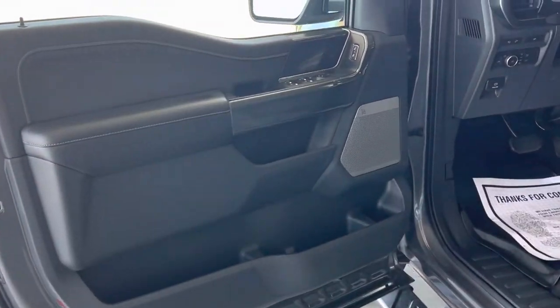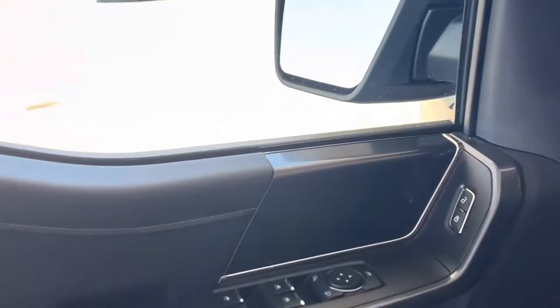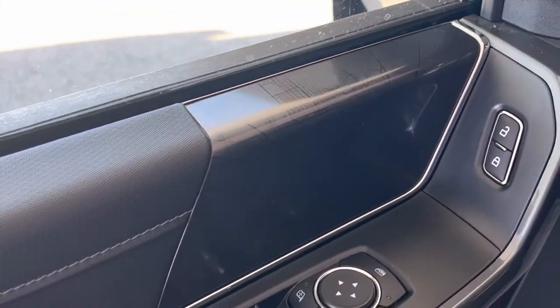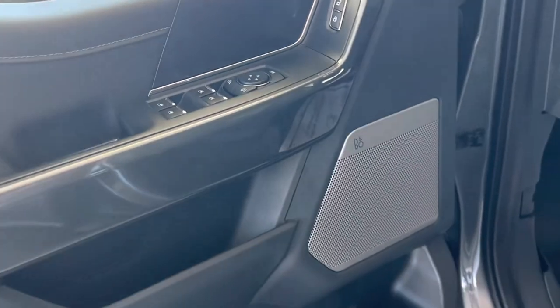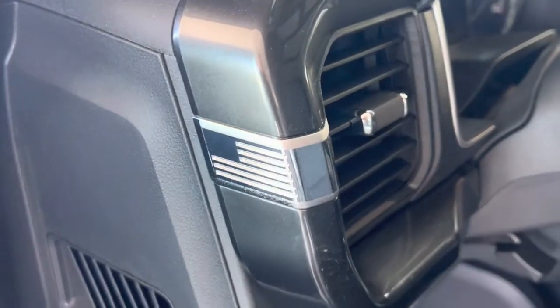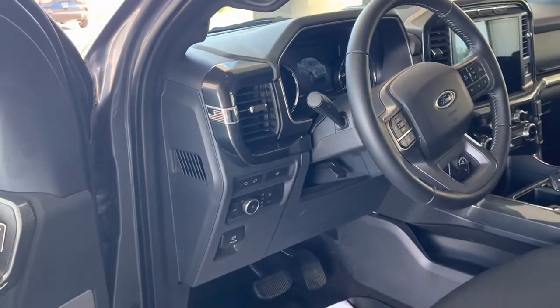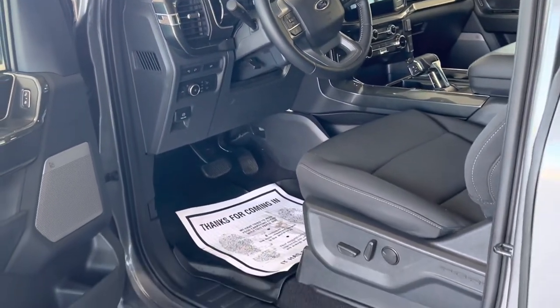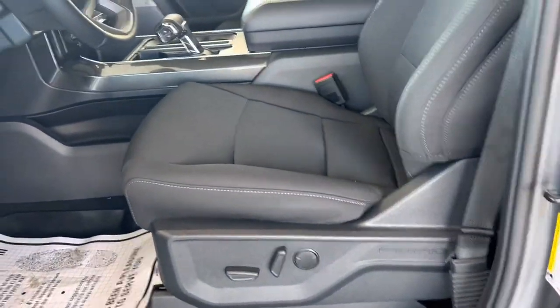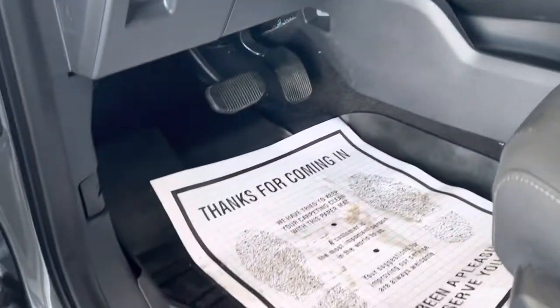Inside the cab, that same unique downtown Detroit layout built into the armrest here, which is pretty cool. Bang & Olufsen sound system. American flag built in here to the outside of the climate bezel. Power everything on the seat, all-weather floor liners up here as well.